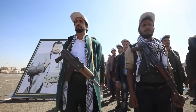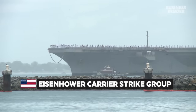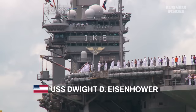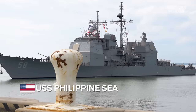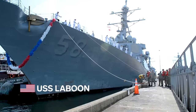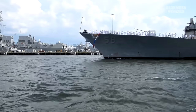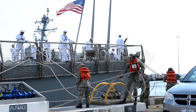The Houthis don't have a navy, so the U.S. has significant naval firepower in the area. This includes the Eisenhower Carrier Strike Group, made up of the aircraft carrier Dwight D. Eisenhower and its carrier air wing, the cruiser Philippine Sea, and the destroyers Gravely, Mason, and Laboon. These ships form the bulk of the U.S.-led task force in the region.